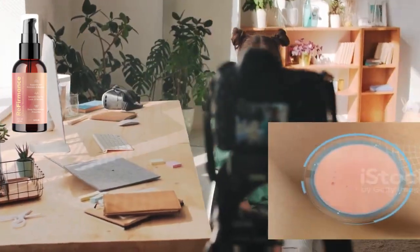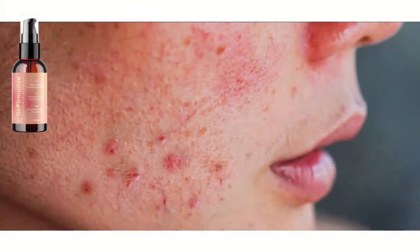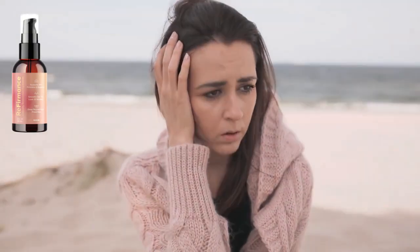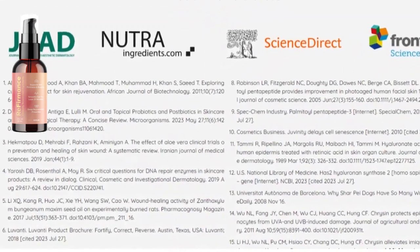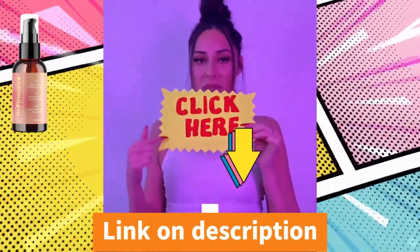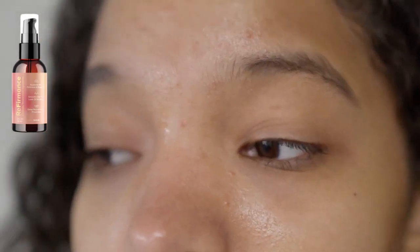Collagen is a protein that gives the skin its strength and elasticity. Hyaluronic acid is a natural substance that helps to retain moisture in the skin; as we age, our skin produces less hyaluronic acid, leading to dryness and wrinkles. Peptides are short chains of amino acids that help communicate with skin cells, promoting collagen production and repair.